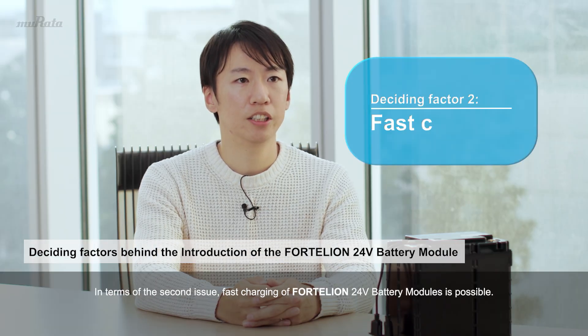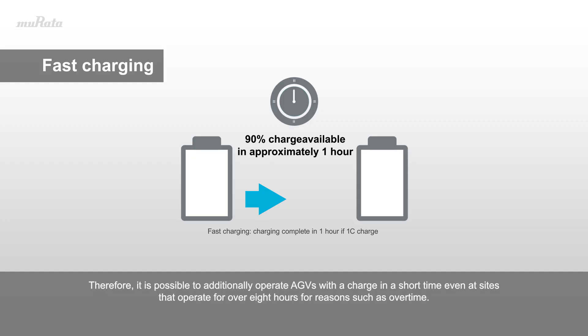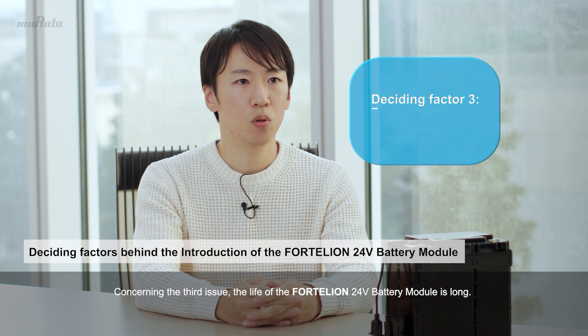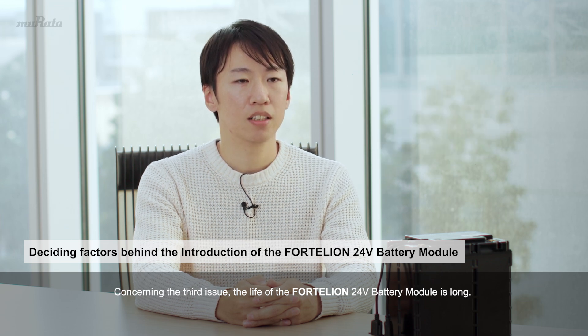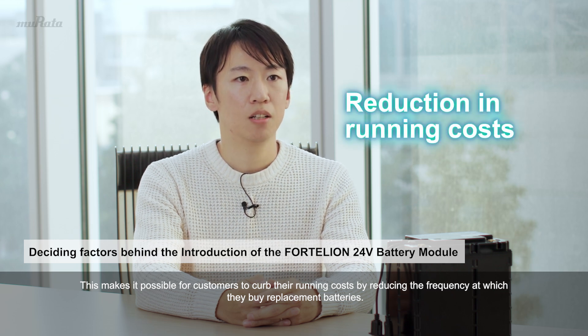In terms of the second issue, fast charging of Fortellion 24-volt battery modules is possible. Therefore, it is possible to additionally operate AGVs with a charge in a short time, even at sites that operate for over eight hours due to overtime, meaning that exchanging batteries is not necessary. Concerning the third issue, the life of the Fortellion 24-volt battery module is long, making it possible for customers to curb their running costs by reducing the frequency at which they buy replacement batteries.